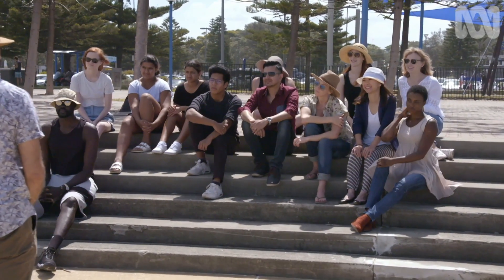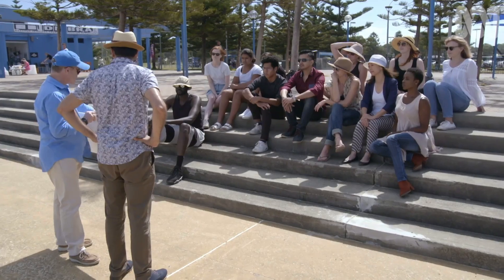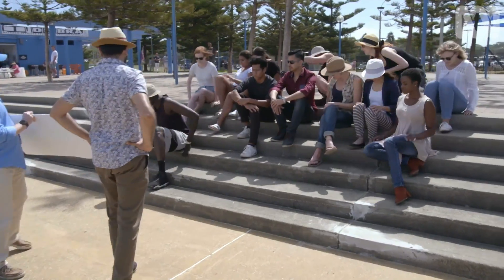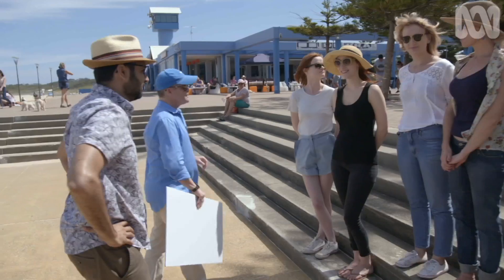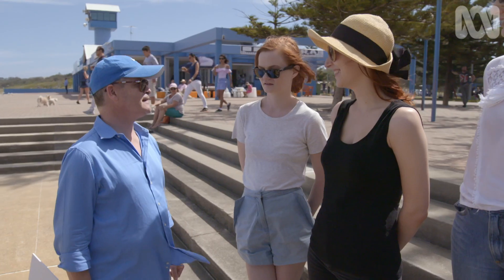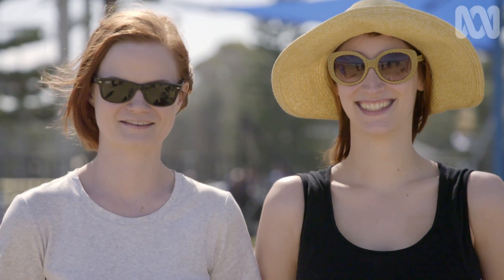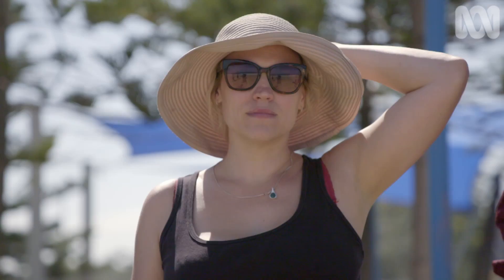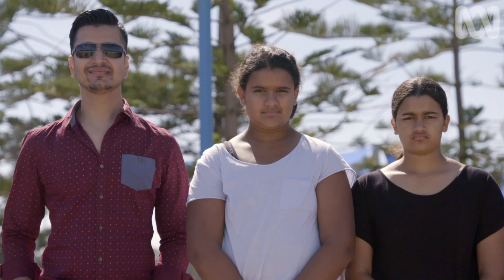I'd like you all to have a look at the chart, see the gradation, and arrange yourselves on the stairs from one at the bottom to six at the top, moving to the positions where you think you might be. Do you tan at all? Not really. And do you burn? Yes. Do you burn easily? Yes. Well, that's what he described as type one. Fitzpatrick type one burns very easily and never tans. Type two burns easily and rarely tans. Type three sometimes burns and gradually tans. Type four hardly ever burns and tans very easily.